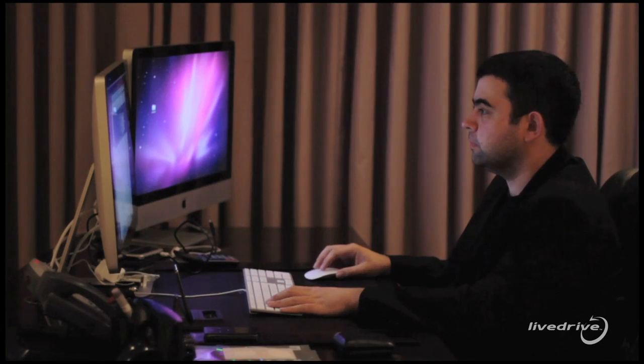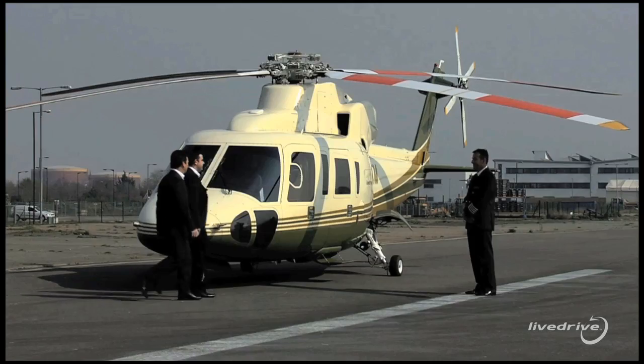Barcode backup is a result of years and years of hard work by myself and our engineering team. We wanted to do something completely different. So for the first time I'm going to show you our facility.